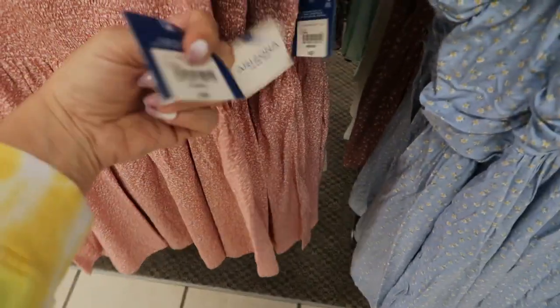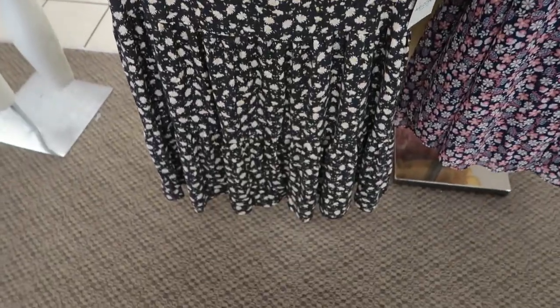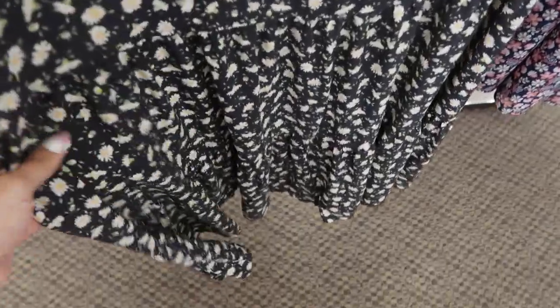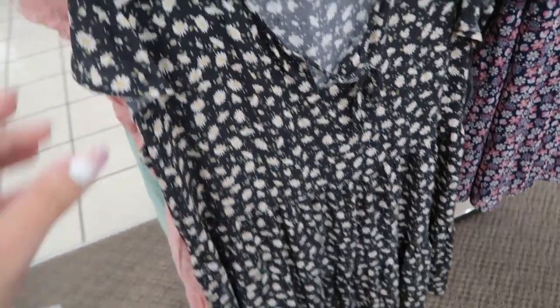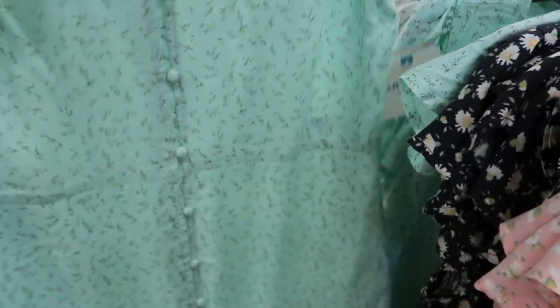This one has some smocking detail in the bust, a little balloon sleeve, flows out, and it's $39. Here's a really cute tiered dress from Arizona — there's a little tie and then tiers all the way down. It comes in a bunch of colors: black and white daisy, pink and white, mint with little baby's breath, and one with buttons.